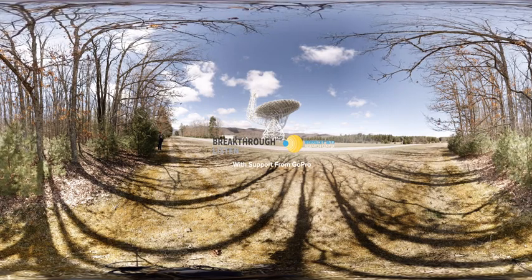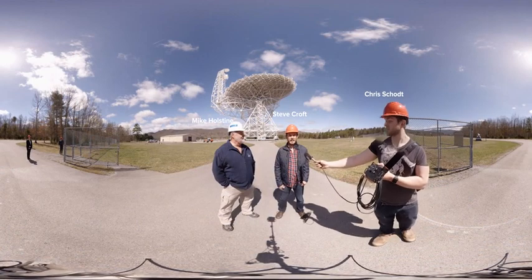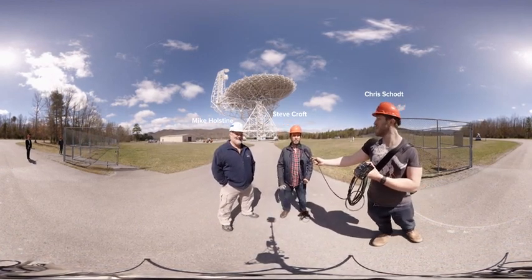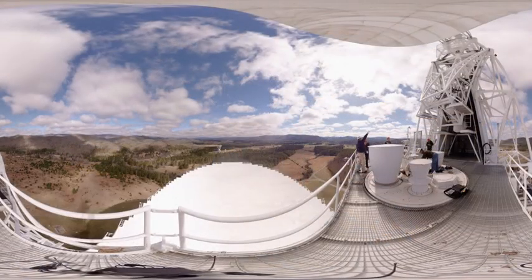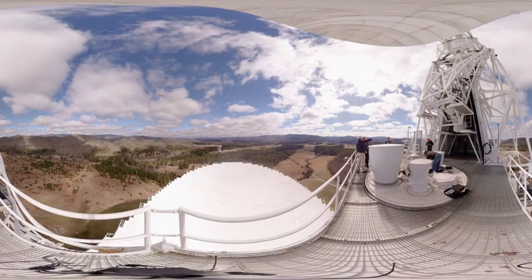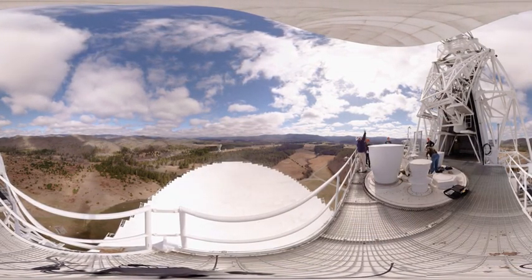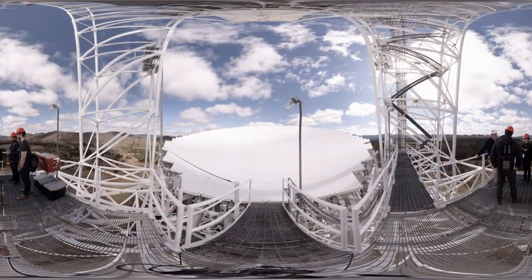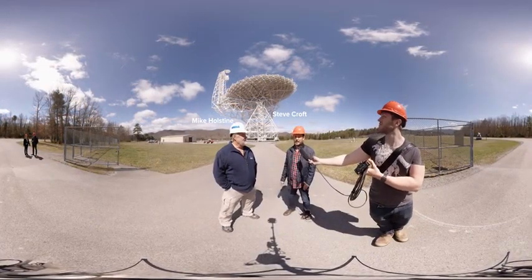Hi, I'm Steve Croft. I'm a researcher with the Breakthrough Listen project at Berkeley SETI Research Center. This is Chris Schott, our cameraman, and we have a GoPro Omni here that we're going to take up to the top of the Green Bank Telescope. We're pretty excited today to get a unique viewpoint of what's going on here, both with the telescope in general — this is one of the workhorse telescopes and instruments that we use for Breakthrough Listen. Mike Holstein is the business manager at Green Bank, and he's going to be leading our tour.